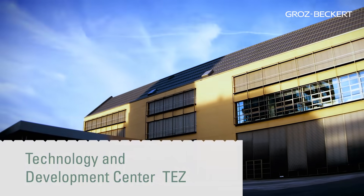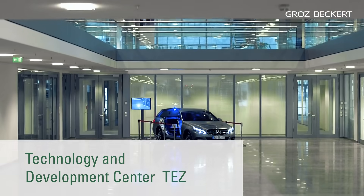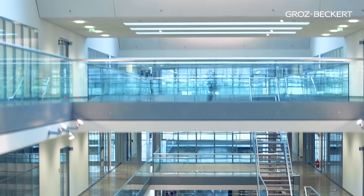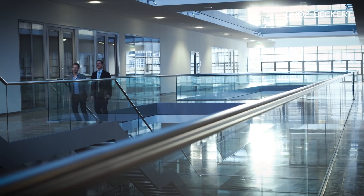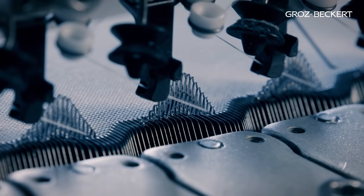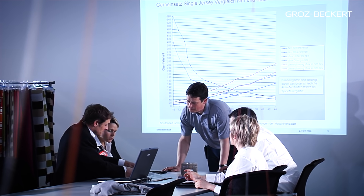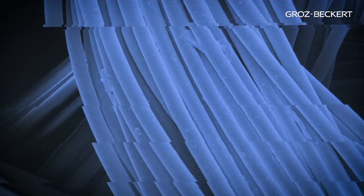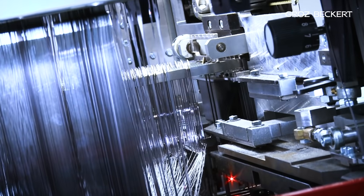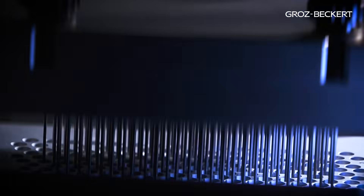Welcome to the Technology and Development Center, or TETS for short. Since 2010, Groz-Beckert has been developing and optimizing textile processes and applications together with machine builders, end-users, universities and institutes. From the initial idea to production rollout, always with true expertise, peak technology, absolute confidentiality, and to the highest safety standards.